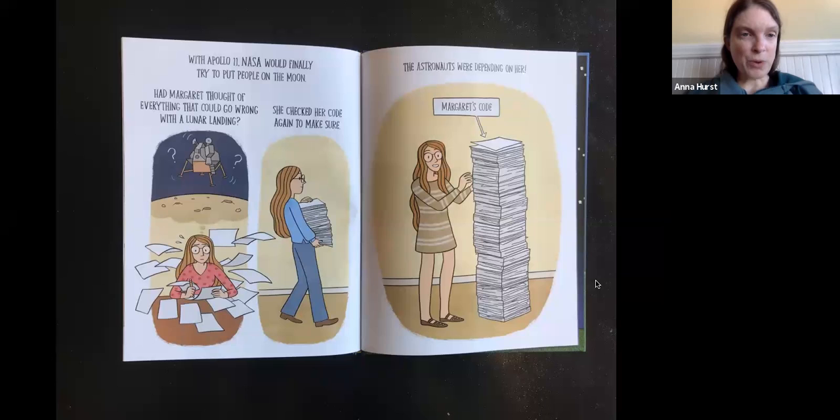Had Margaret thought of everything that could go wrong with a lunar landing? She checked her code again to make sure. The astronauts were depending on her. This says 'Margaret's code' — look at that tall, tall stack of papers. Imagine how much writing and calculating and figuring she did. Back then you actually had it all written out on paper, whereas now you just type your code right into the computer.